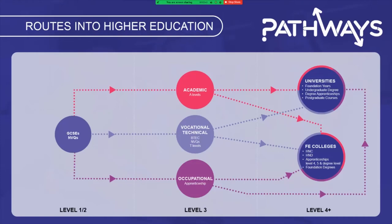Entry routes into higher education are really varied. While an established route onto a university degree is by taking three A levels, you can access HE through vocational routes, such as a level 3 BTEC extended diploma and T levels. While a lot of students go on to study higher education straight from sixth form or college, many people take a gap year or more before returning to study. Please remember that the doors to higher education don't close at 18.